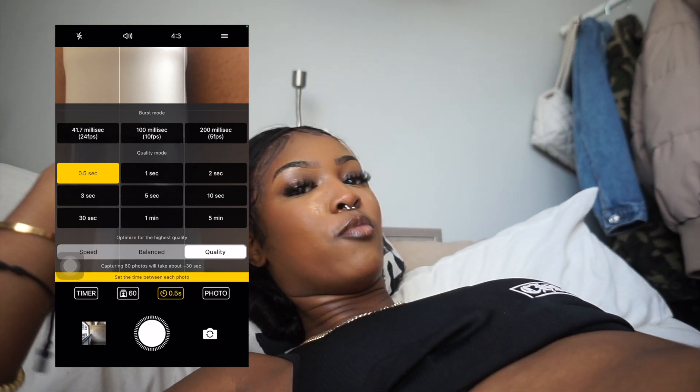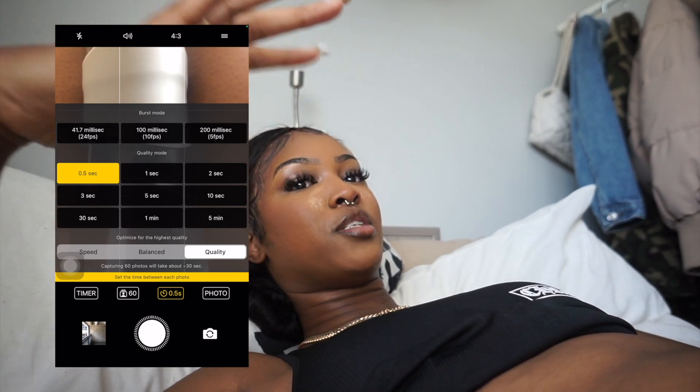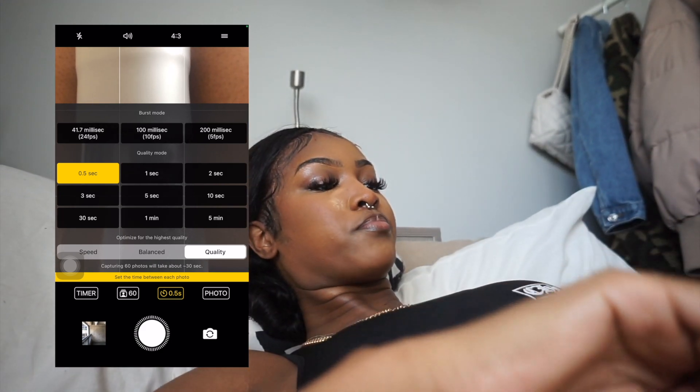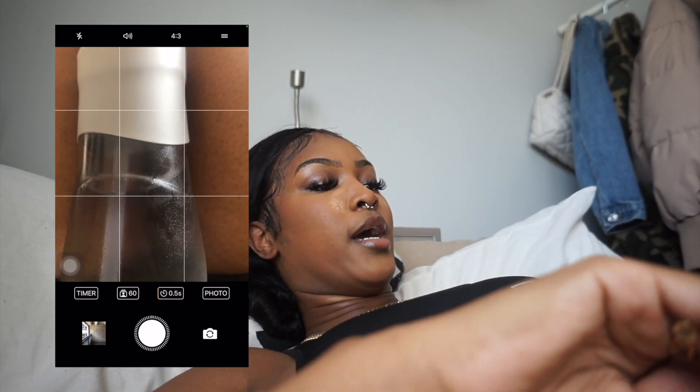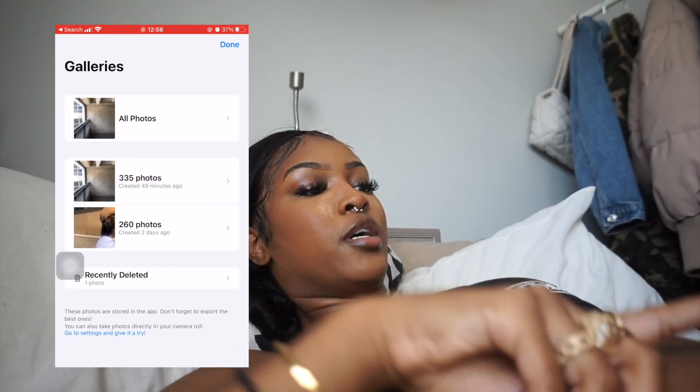You can also set how quickly it takes each picture. I put it on half a second because one second feels too slow. I like rapid continuous shots so you can get as many fluid pictures as possible - you can choose that to your preference.